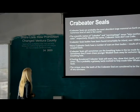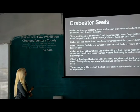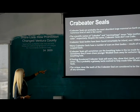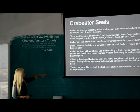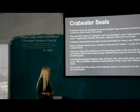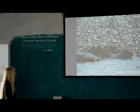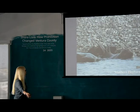The crab eater seal is the most abundant large mammal on Earth — the most numerous kind of seal in the world. They don't eat crabs. They have specialized sieve-like teeth, and they do have run-ins with leopard seals over breathing holes. The leopard seal is very fast but hunts alone, unlike orcas, which hunt in packs and are so intelligent — they'll go under the ice and break it up to knock their prey off. These are the female southern elephant seals.